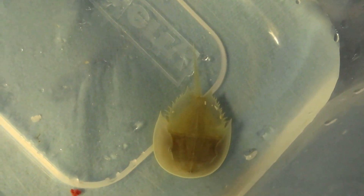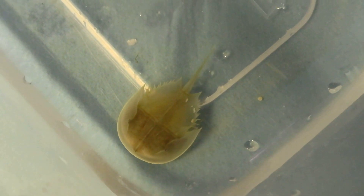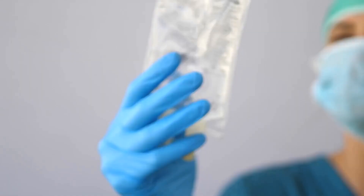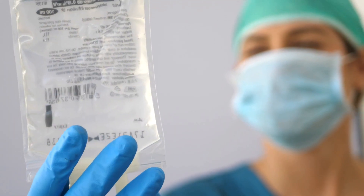Their blood is used to identify endotoxins in solutions. Anyone who has had an injection or surgery has been kept safe from dangerous toxins thanks to these creatures.